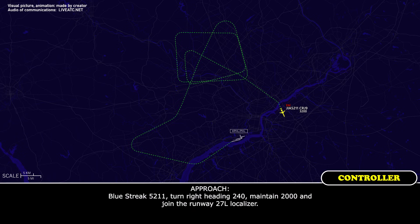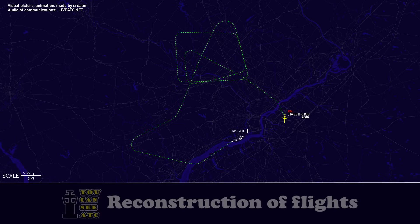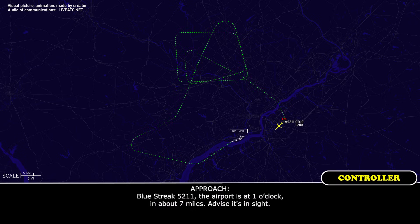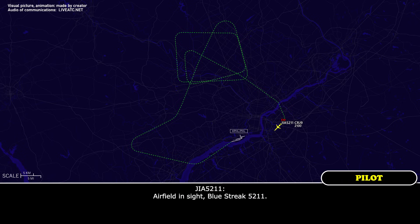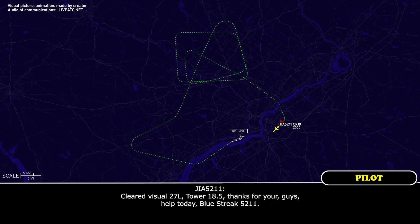Blue Streak 5211, turn right heading 240, maintain 2,000, and join the runway 27L localizer. All right — right 240, maintain 2,000, 27L localizer, Blue Streak 5211. Blue Streak 5211, the airport is at 1 o'clock, about 7 miles. Airport in sight. Airfield in sight, Blue Streak 5211. Blue Streak 5211, cleared visual approach runway 27L — contact Tower on 118.5. Good day. Cleared visual 27L, Tower 118.5 — thanks for your help today, Blue Streak 5211. You got it.